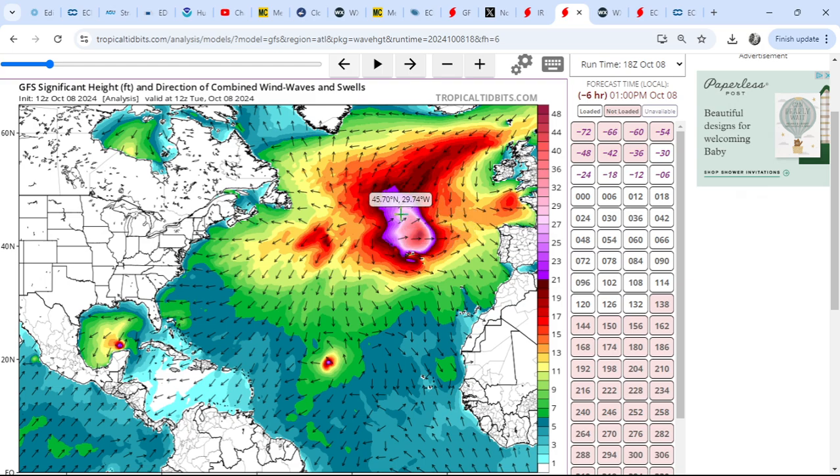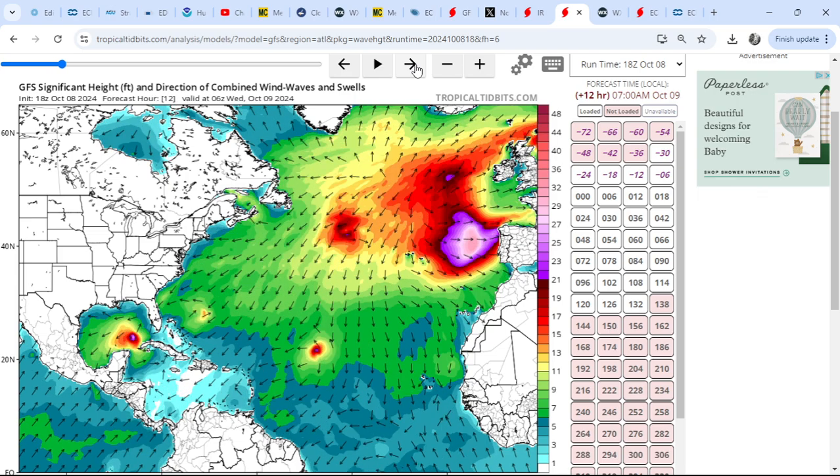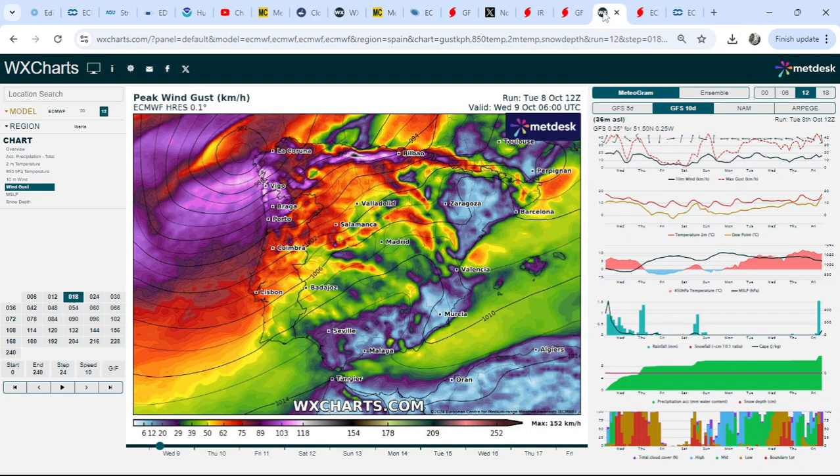I also want to show you the wave heights generated by Kirk on the GFS model. Significant wave heights upwards of 30 to 40 feet are possible with Kirk moving eastwards towards Spain and Portugal. We could see some very significant wave action moving in association with Kirk - some very significant waves battering against the Portuguese coast, the northwest of Spain, and also into the Bay of Biscay.